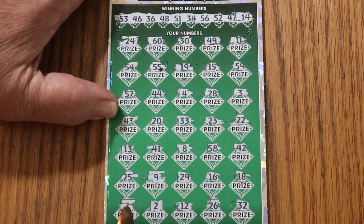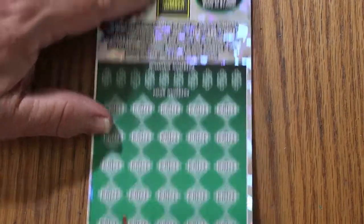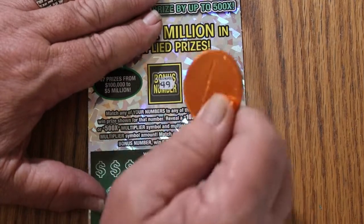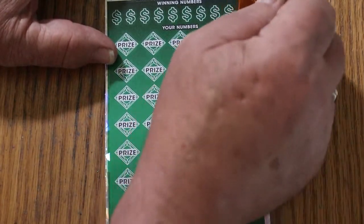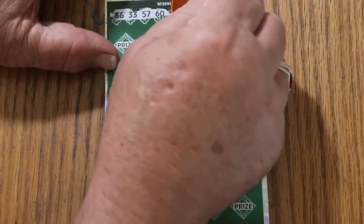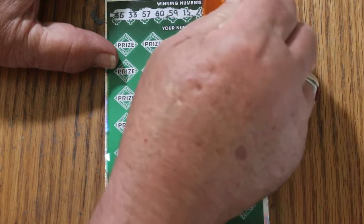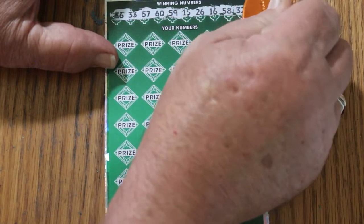So we got nothing on this first one — zero, nada, zip. Okay, that does increase the odds for the last two. Bonus number will be 49. Your numbers: 36, 33, 57, 60, 59, my number 15, 26, 16, 58, and random's 32.